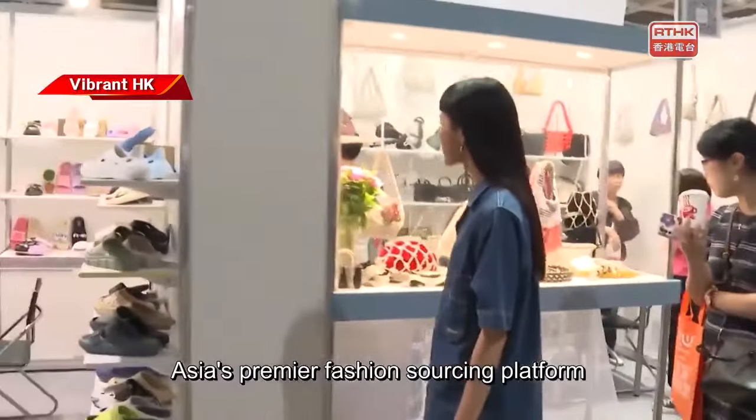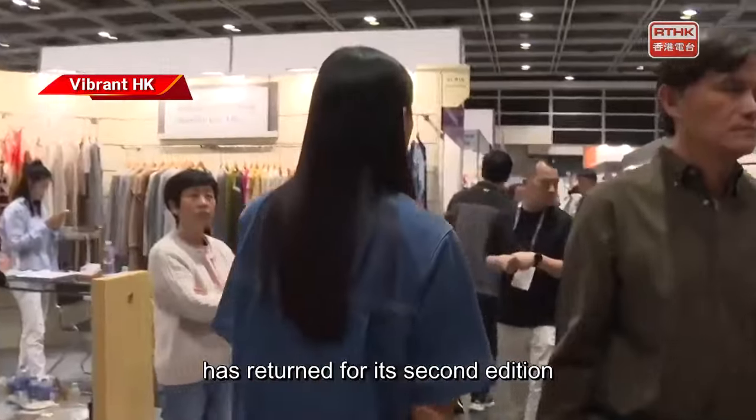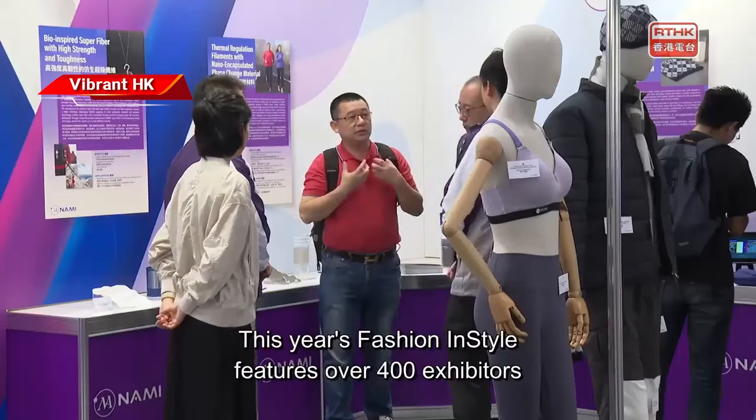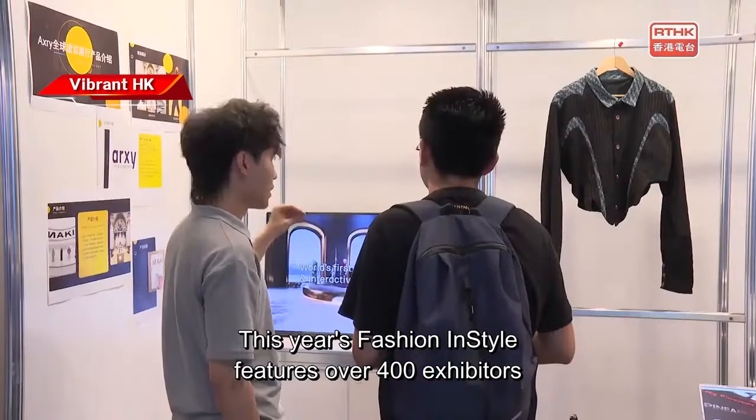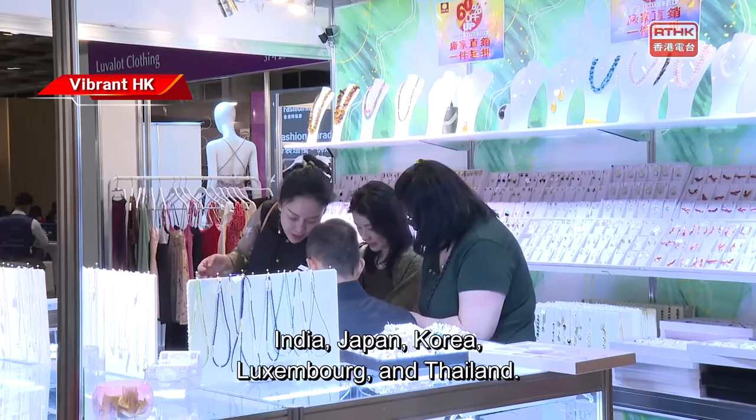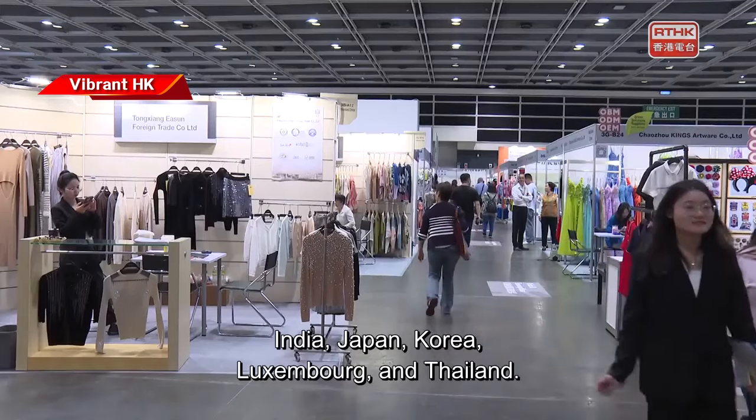Asia's premier fashion sourcing platform has returned for its second edition at the Hong Kong Convention and Exhibition Centre. This year's Fashion Insta features over 400 exhibitors from countries and regions such as India, Japan, Korea, Luxembourg and Thailand.